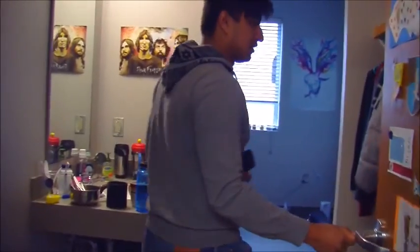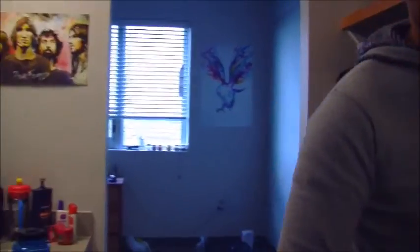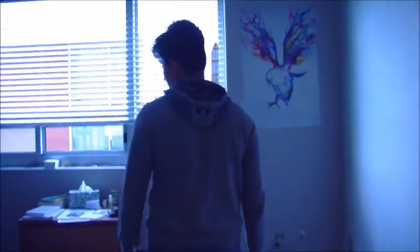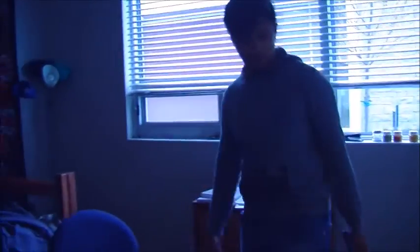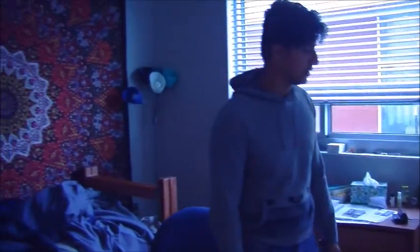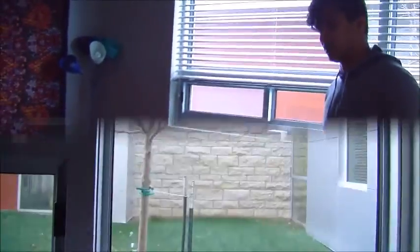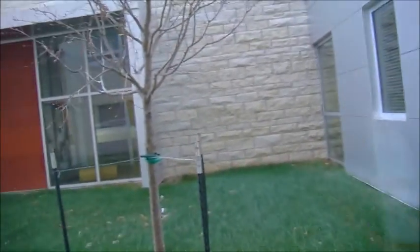This is my little humble abode — very college-y, very spacious. It's pretty empty because, A, I don't have a roommate, and B, I'm an international student so I don't have a lot of stuff.